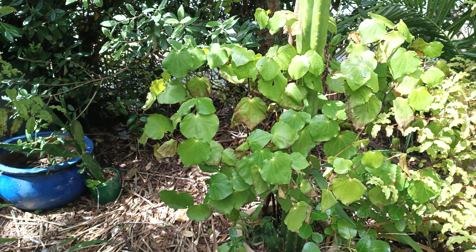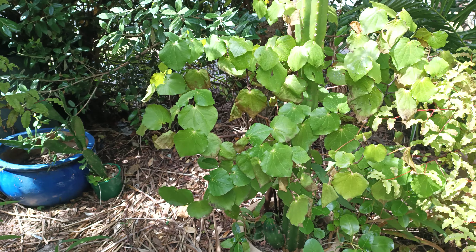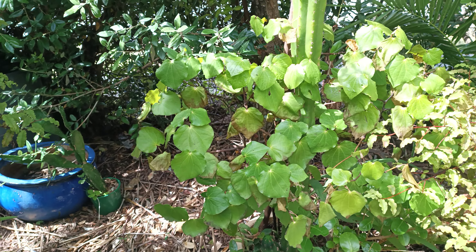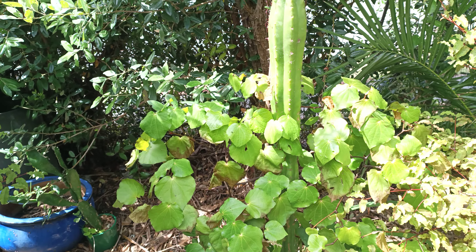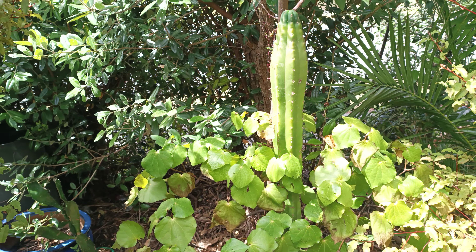This is a Kawakawa. It is a medicinal plant much loved by the Maori for its healing properties.